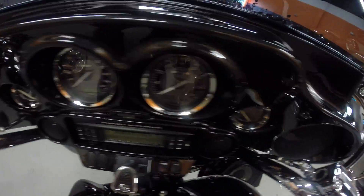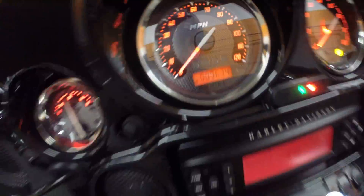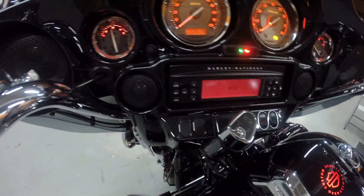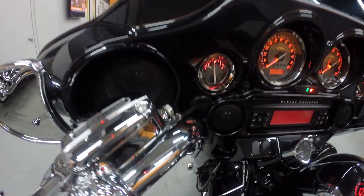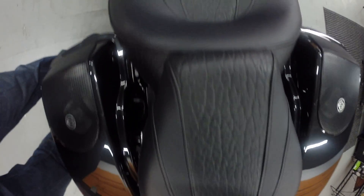The painted fairing comes on the CVO Street Glide, and check this out — nine thousand six hundred thirty-four miles on the clock. It's got the banging Harman Kardon stereo system with a total of eight speakers: four in the fairing, plus the lower speakers in the lower fairings on each side, finished off with speakers in the saddlebag lids in the back. Everything on the bike looks great.